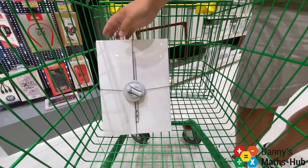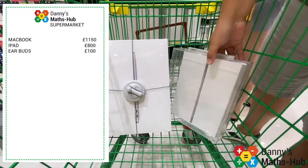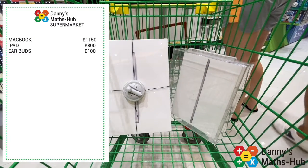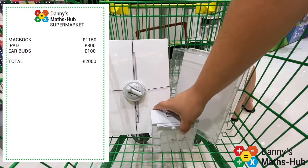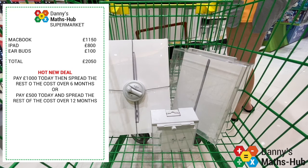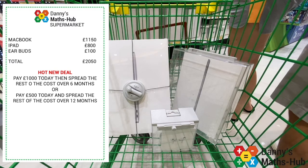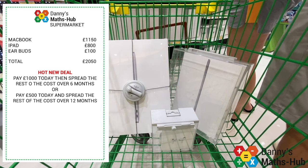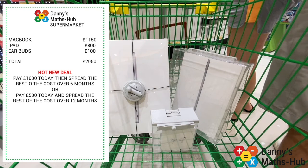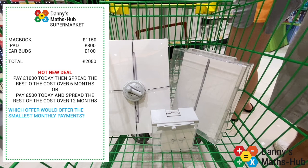Let's have a look at another offer. I could buy a MacBook, iPad and earbuds, and if I add them all up it gives me a total of £2,050. This time the supermarket has two offers. The first offer is that I could pay £1,000 today and spread the rest of the cost over six months. Or I could put down £500 today and spread the rest of the cost over 12 months. Which offer gives the smallest monthly payments?